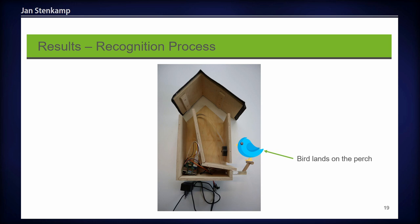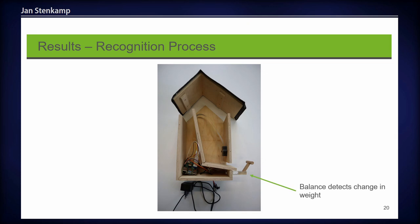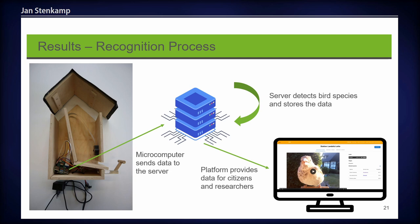When a bird lands on the perch, movement begins and the balance detects a change in weight — this is how we recognize a movement. The camera then starts recording and films the bird, and the microphone starts recording the surrounding sound. When the bird leaves, the balance again detects a change because no weight is measured, so the movement is over, the camera stops recording, the microphone stops recording, and the microcomputer sends the data as a movement package to our server.